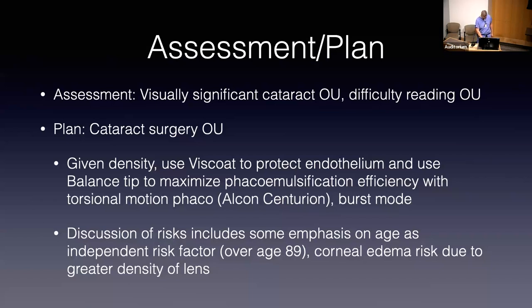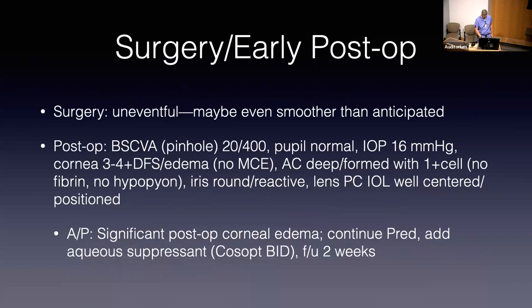The actual case was uneventful and uncomplicated. To be perfectly honest, I thought it was a little smoother than I would have anticipated with that level of lens density. Her early post-op visits showed significantly reduced best spectacle-corrected visual acuity at 20/40. The exam was otherwise pretty unremarkable other than substantial corneal edema. The pupil was normal, IOP was normal, and the cornea showed substantial edema.